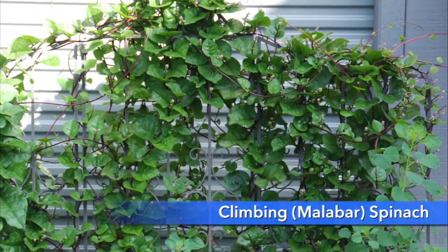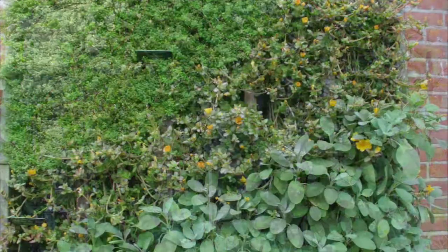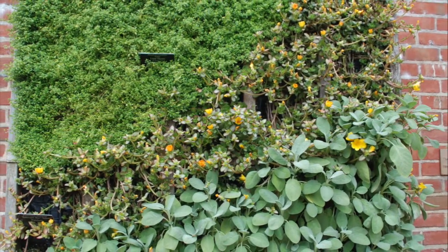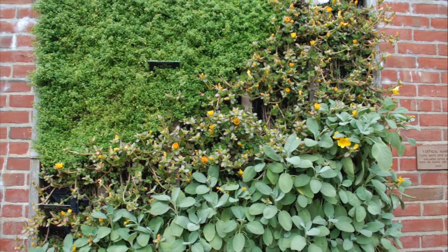Soften a fence or garden wall with climbing spinach trained onto a metal trellis. Or dress up a blank wall with a vertical planter filled with herbs and vegetables — just consider it a container turned on its side.